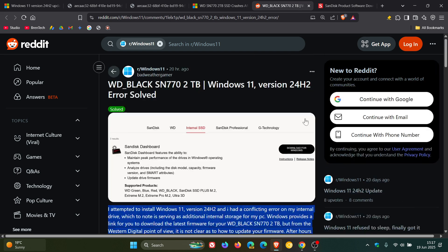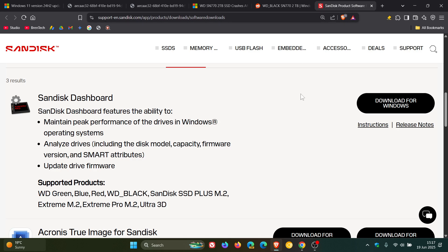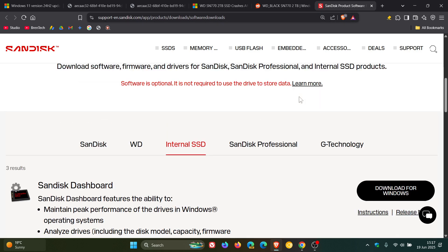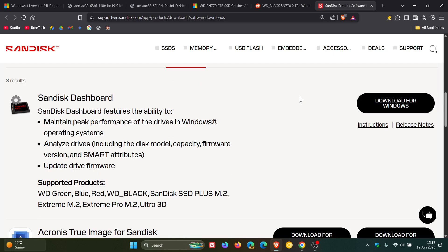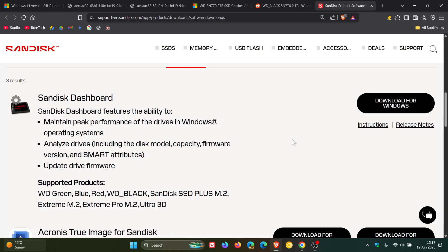That user over on Reddit is badweathergamer. So basically, where you can get the SanDisk dashboard — which I'll leave linked in the description — is over on this page. The supported products are Western Digital Green, Blue, Red, Western Digital Black, SanDisk SSD+, M2, Extreme M2, Extreme Pro M2, Ultra 3D. You can download it for Windows, and there are instructions and release notes available.